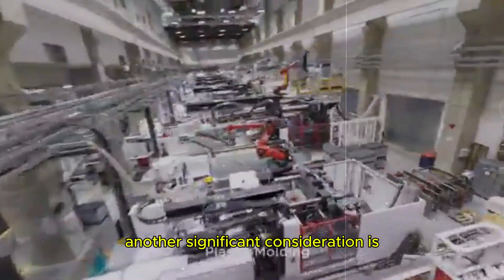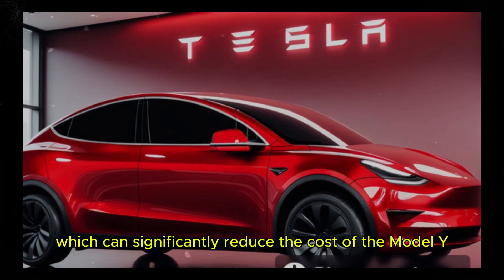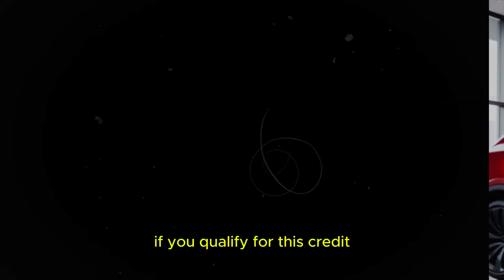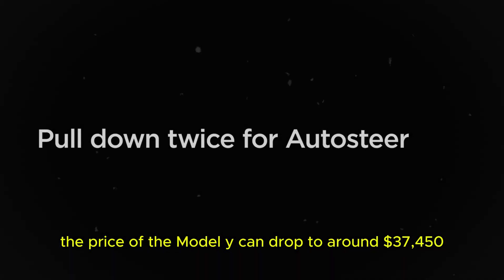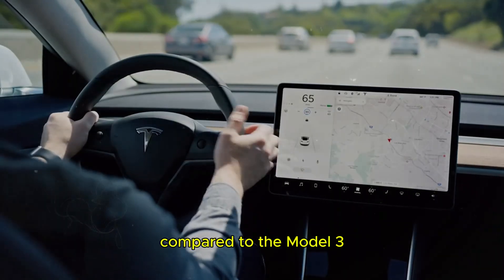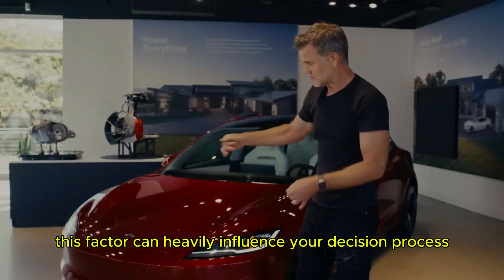Another significant consideration is the $7,500 federal tax credit, which can significantly reduce the cost of the Model Y. If you qualify for this credit, the price of the Model Y can drop to around $37,450, making it a more affordable choice compared to the Model 3. This factor can heavily influence your decision process.